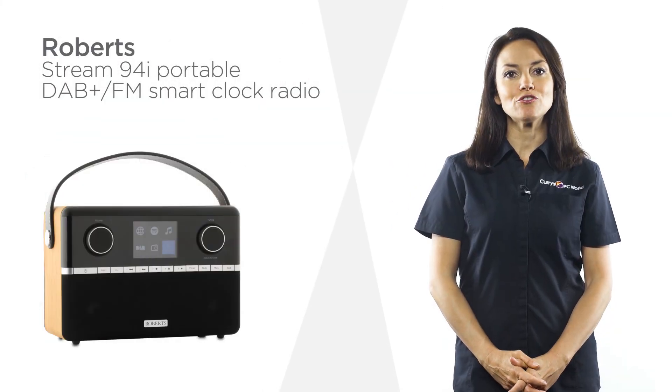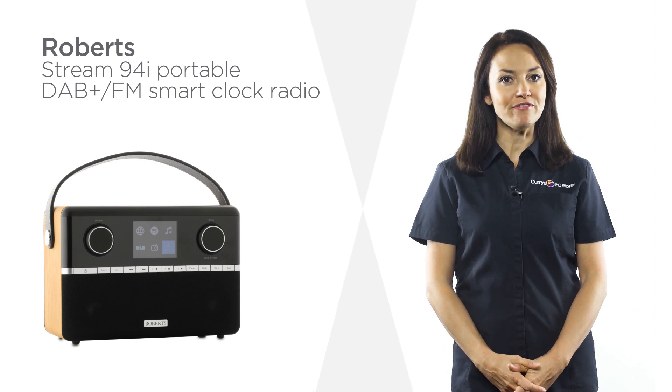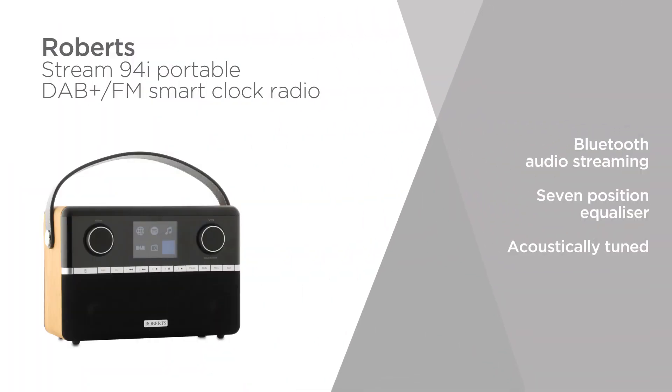You can enjoy big sound from this compact Roberts Smart Clock Radio and make the most of FM, DAB and internet radio to discover your favorite sound.